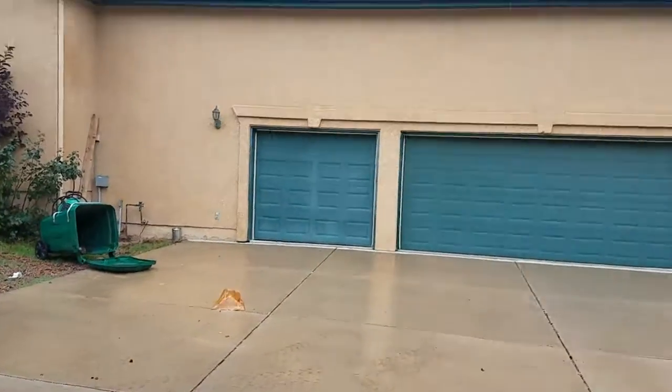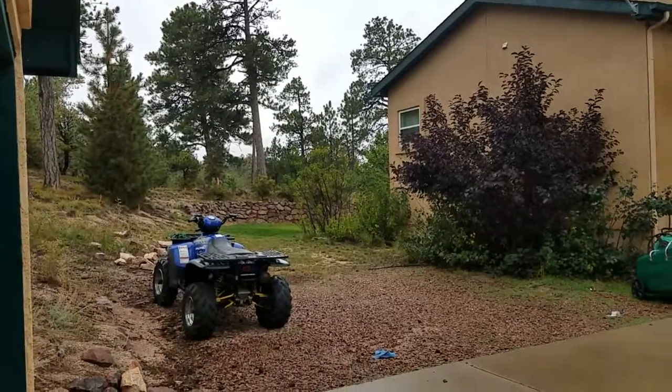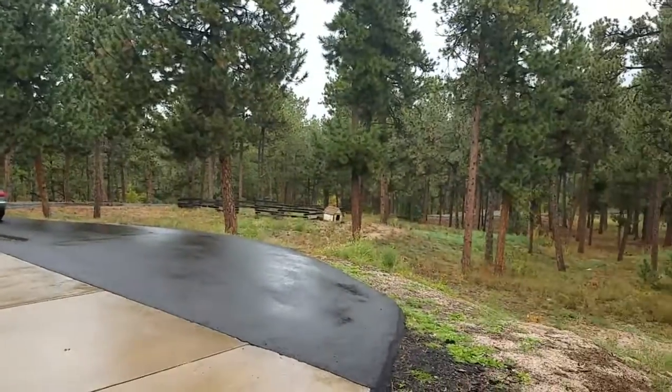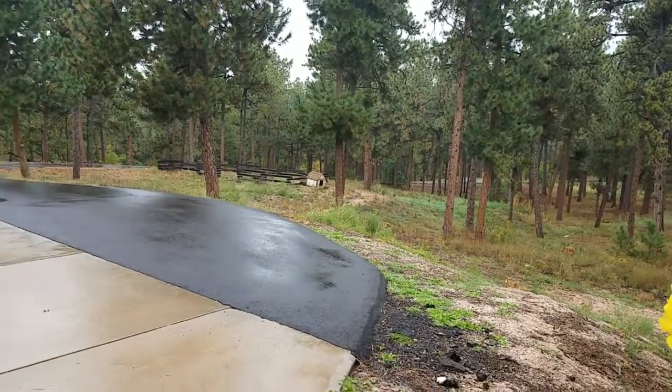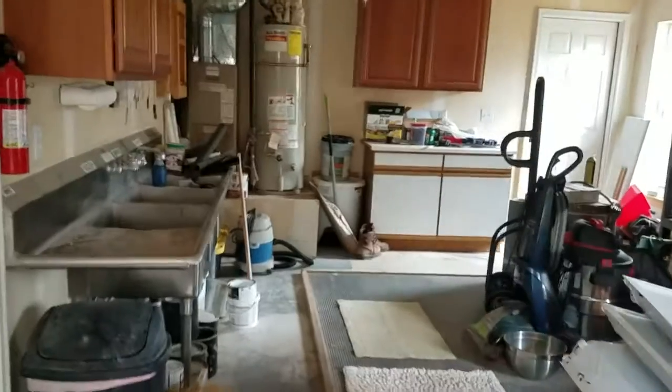Now I'm outside. That's a three-car garage to the house, side yard, front yard, little dog house, and so on. Now I'm in the guest house — they're using it for storage.